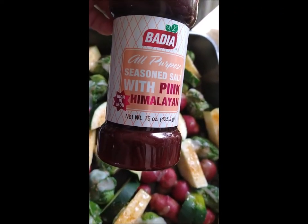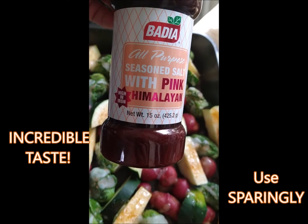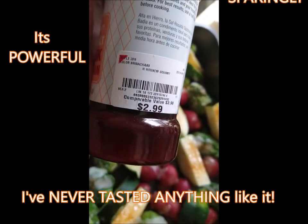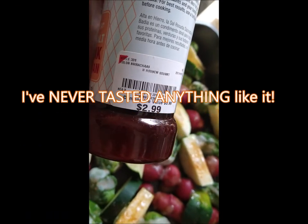Medea all-purpose seasoned salt with pink Himalayan sea salt. I got it at Burlington Coat Factory.